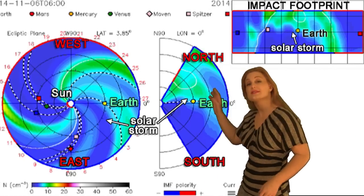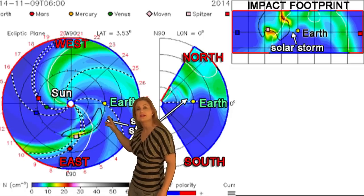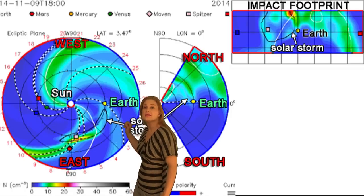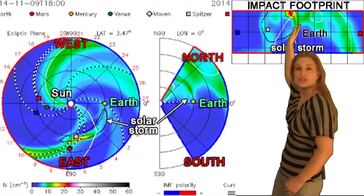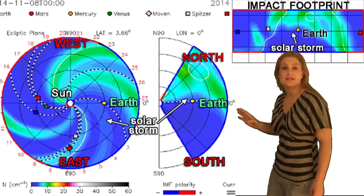Switching to prediction models, this is NASA's version of Enlil. You can see that solar storm that was launched on the 6th — it's going to miss Earth just barely to the east. The impact footprint shows it's just kind of grazing Earth, and that should happen late on the 9th and into the 10th.